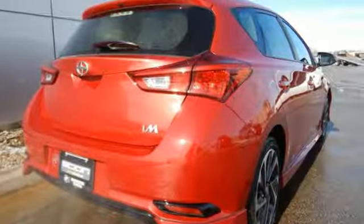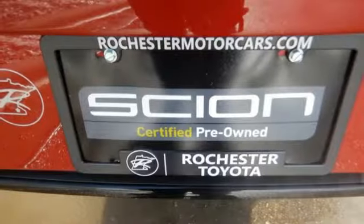And while the road trip keeps going, so does Scion's commitment to safety, which includes the Star Safety System and a backup camera.